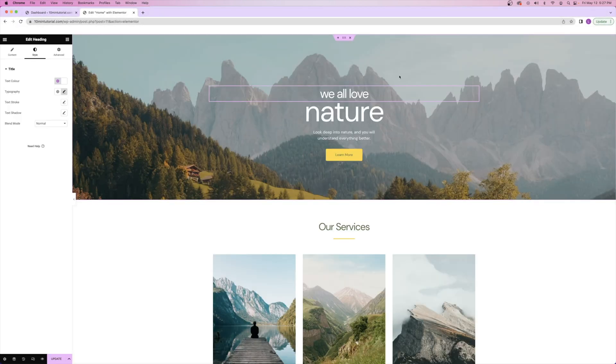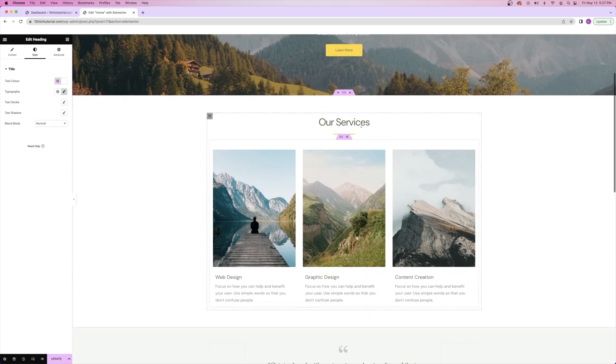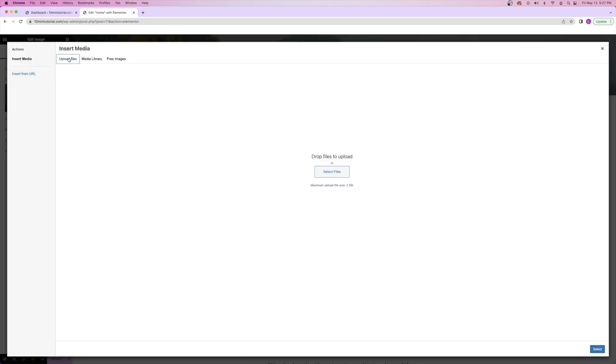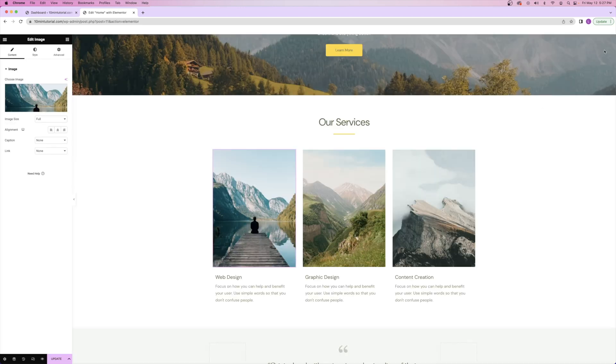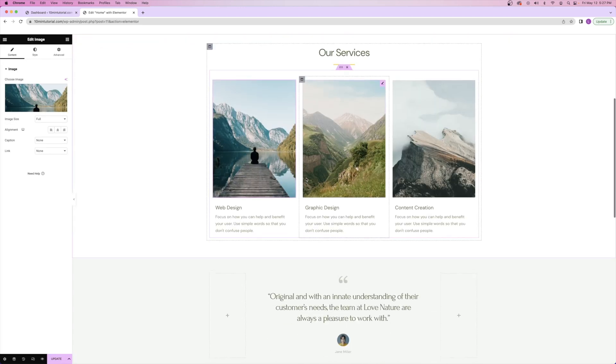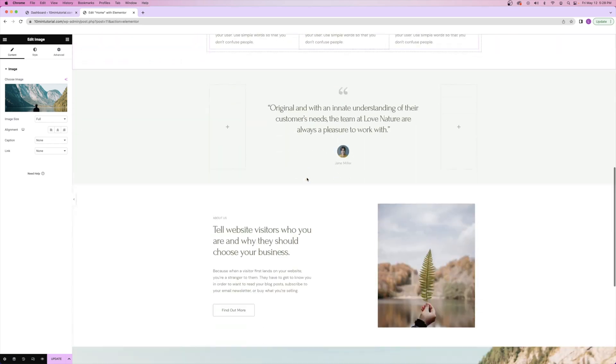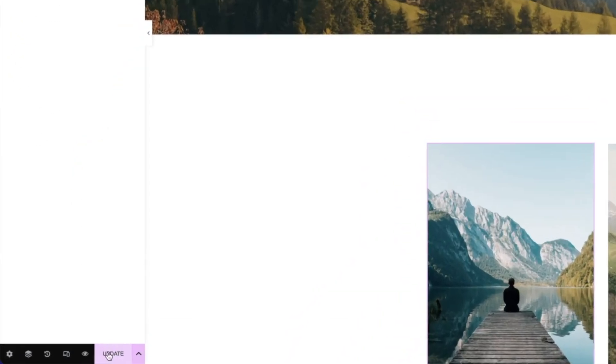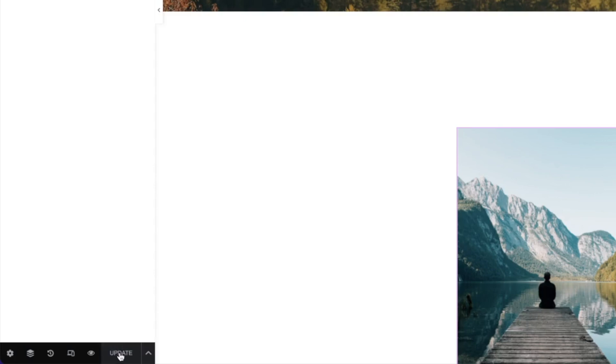You can edit the rest of the features on your website in the exact same way. If you want to change text, click on it and start typing. If you want to change out pictures, click on the pencil icon, then choose image — it's the same thing: upload the file from your computer. Once you're done making changes to your website, be sure to click on the update button in the bottom left corner, which is going to publish all the changes you just made live to your website. You can also click on the eyeball icon to preview changes you made.